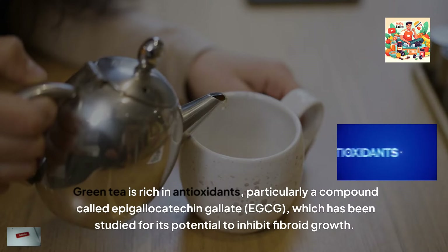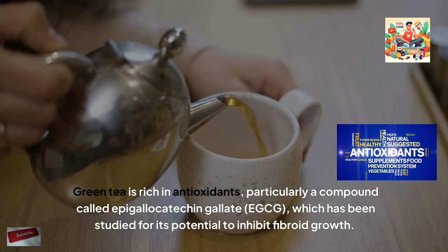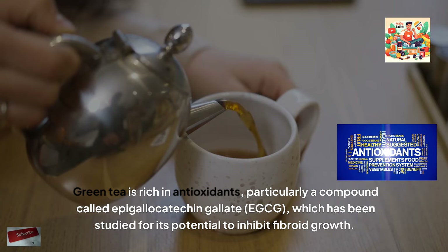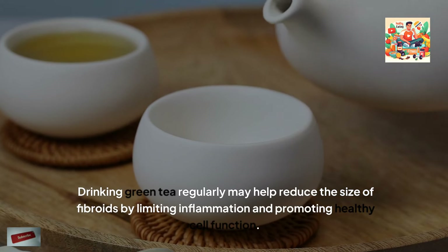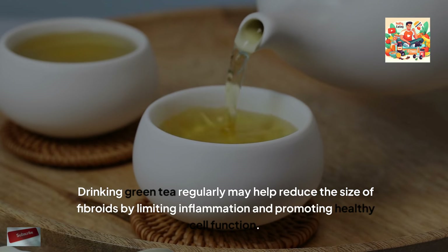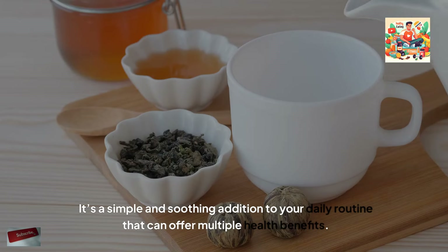Green tea is rich in antioxidants, particularly a compound called epigallocatechin gallate, EGCG, which has been studied for its potential to inhibit fibroid growth. Drinking green tea regularly may help reduce the size of fibroids by limiting inflammation and promoting healthy cell function. It's a simple and soothing addition to your daily routine that can offer multiple health benefits.